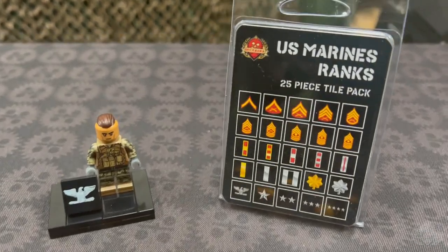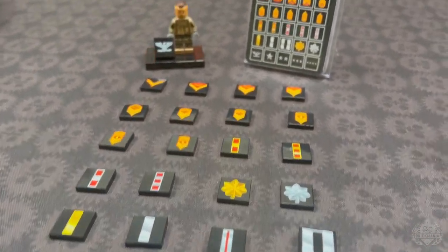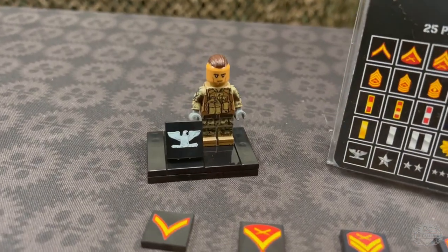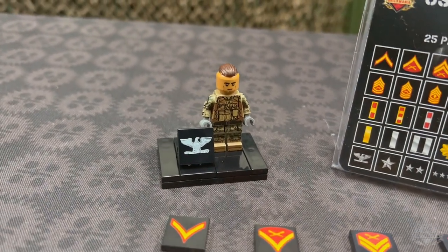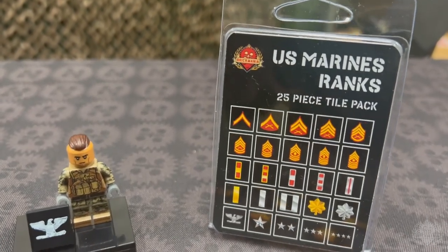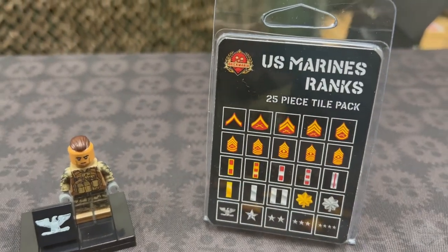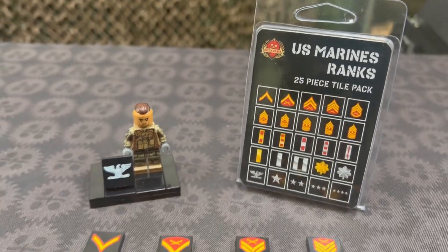It's a little early for the 245th branch birthday, but we're rolling through all of the branches — started with the Navy, and now we have the Marines tile pack. This is what the entire 25-piece tile pack looks like, but you can also purchase them individually, either enlisted or officers. We set up a display with one of our Marine minifigures to showcase some display options and possible gift ideas. We've got them available in packs and individually — pick up just the ones you want or grab the entire pack. We only made 15 packs, but if there's interest we can put more together.